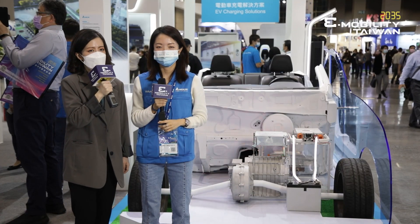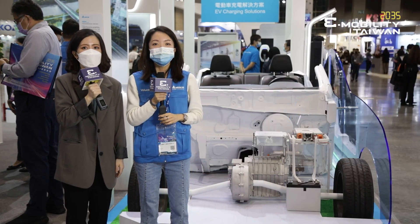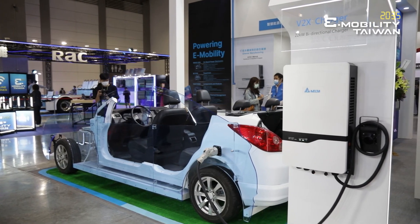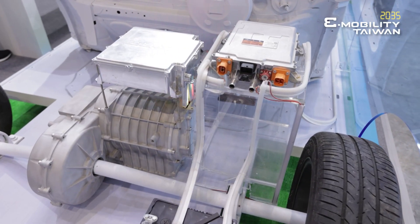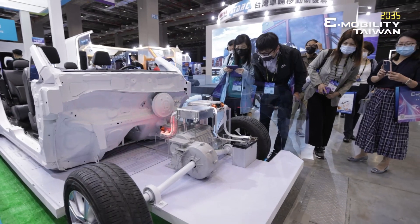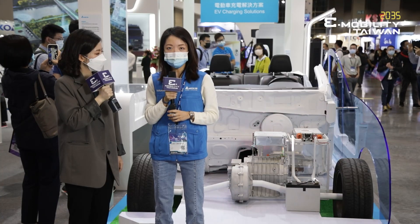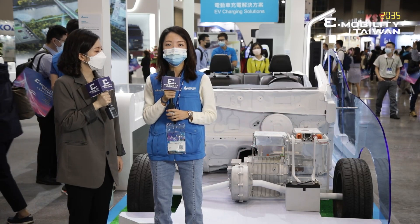It seems like it's a very important component inside the EV, right? Yes, indeed. Delta provides reliable and efficient powertrain solutions and onboard power electronics for electric vehicles. The most important thing is that Delta has successfully integrated the onboard power electronics and motor drive system into one box.